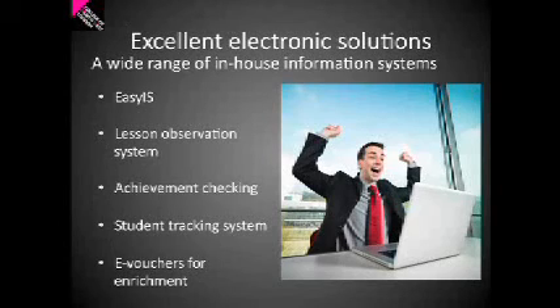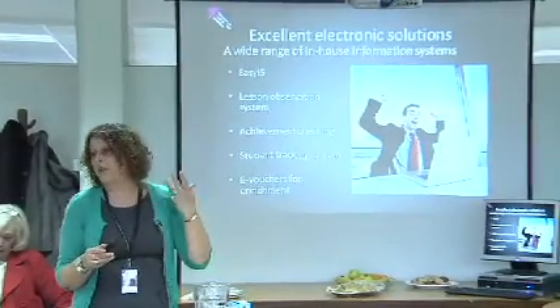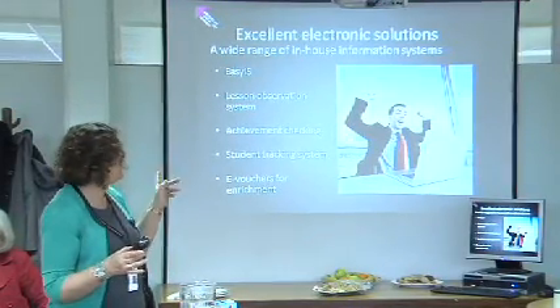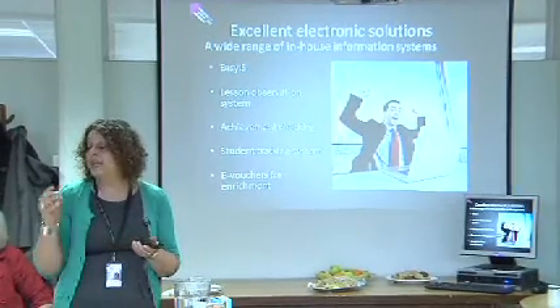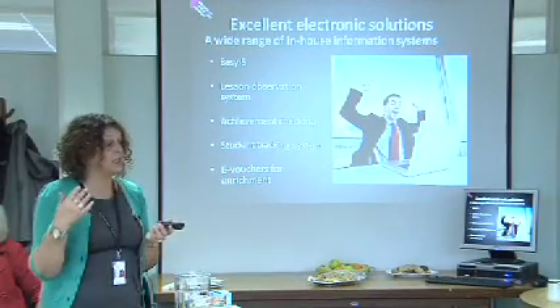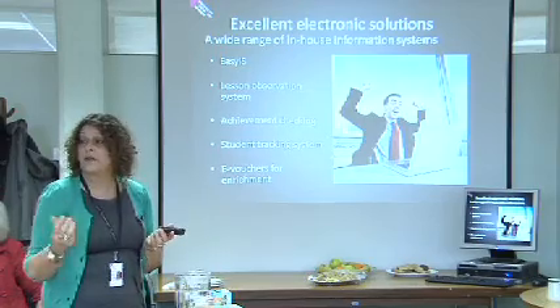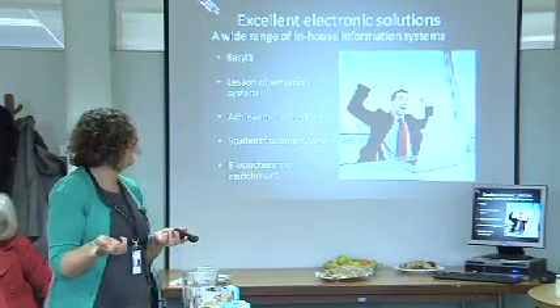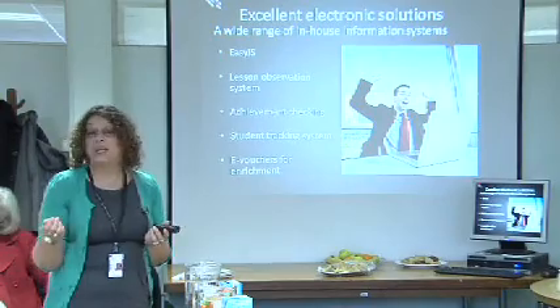We also have a wide range of in-house solutions and software developed by our team. We have a system called Easy Eye Ears, which is mainly used by staff and managers to manage our students, manage our data, look at how well we're doing with keeping our students, whether they're achieving on the course. We also have a system where we can record the outcomes of a lesson observation — when we go into a class and observe the teaching, we enter that data into a database which allows us to extract information so we can look at areas where we're doing well and areas where we're doing less well.